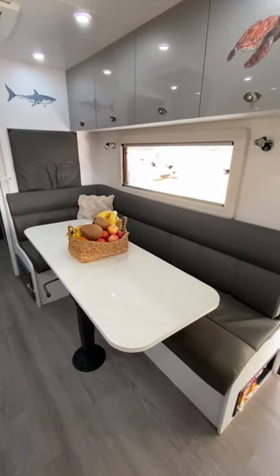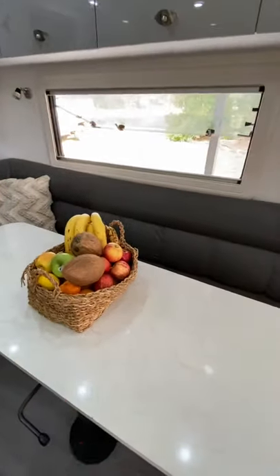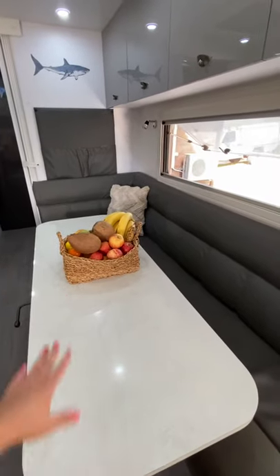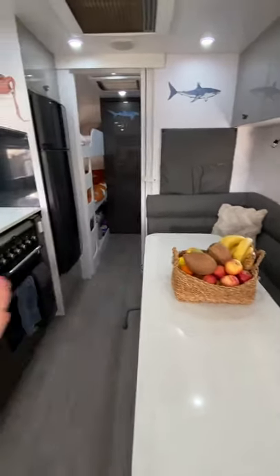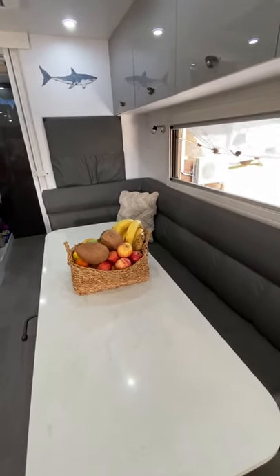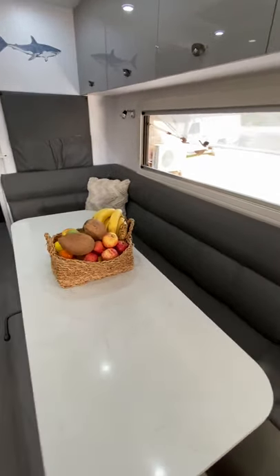This is our L-shape lounge area which has a telescopic table, so it can be converted into another bed, which is really good. The table can be moved down, up, side to side. It's really handy with young kids — you can move the table closer to them when they're eating, or move it out when everyone's sitting together.